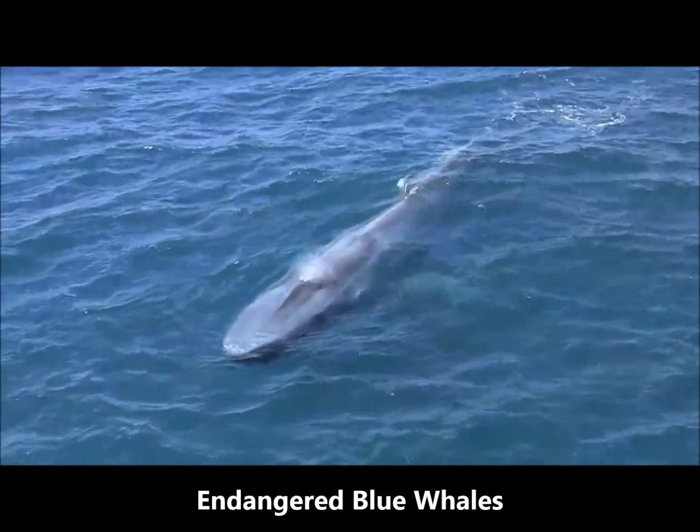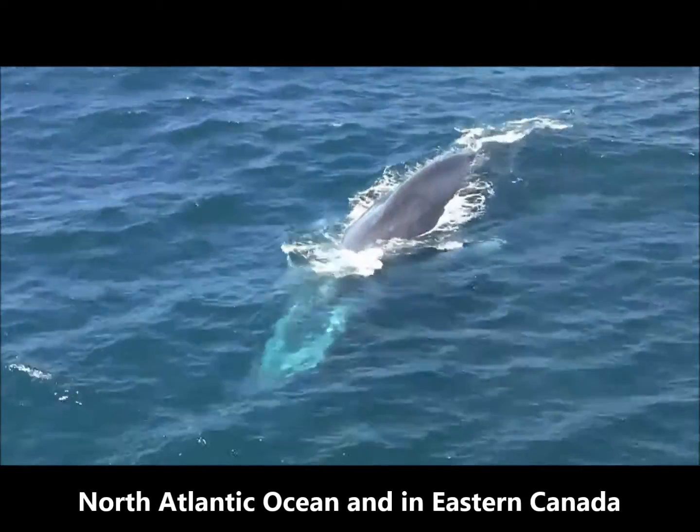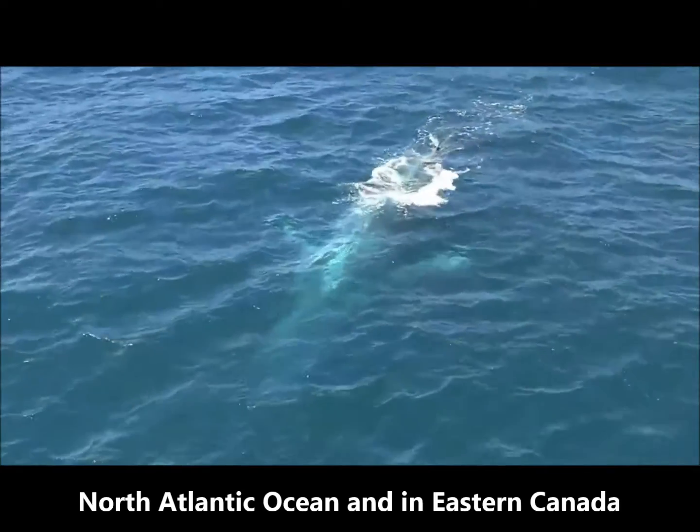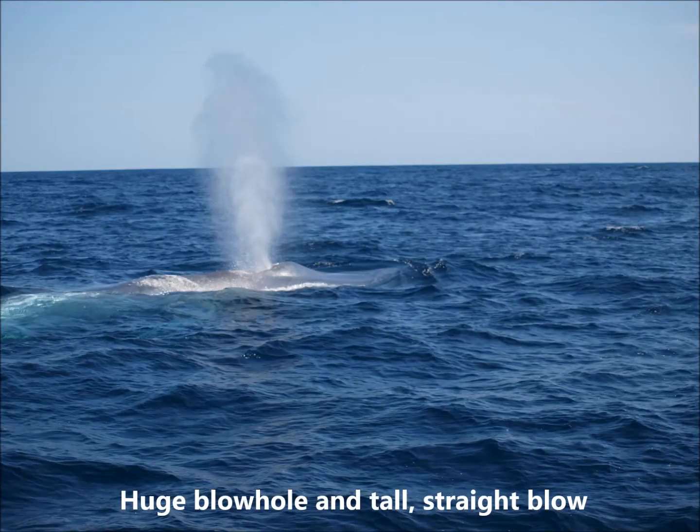Blue whales are an endangered species. They occur throughout the North Atlantic Ocean and are most often seen in eastern Canada in spring, summer, and fall. These whales have a huge blowhole and can often be spotted from a distance by their tall, straight blow.